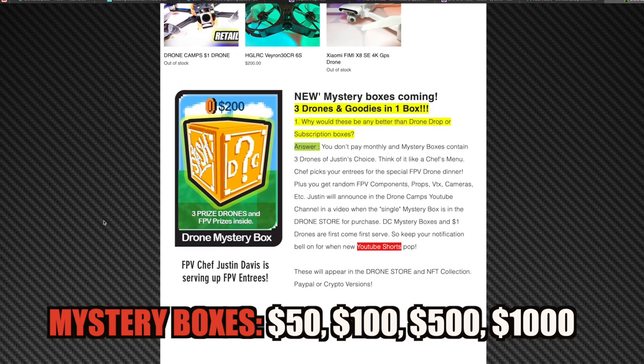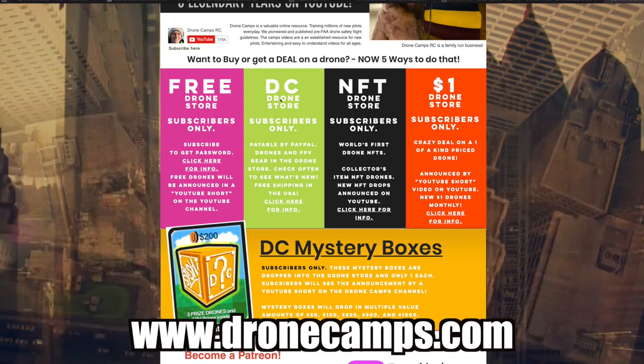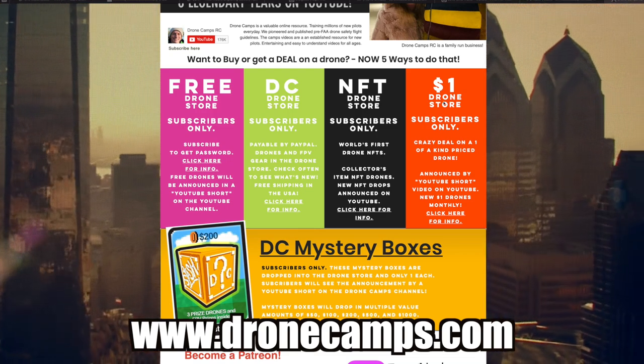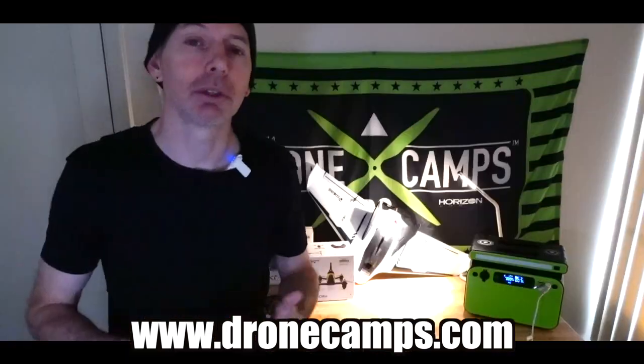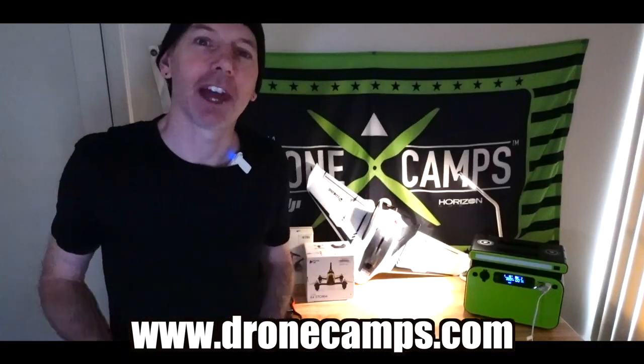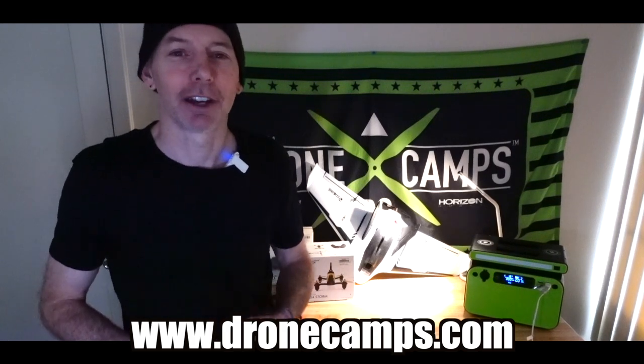Each mystery box will have details as they come out. You'll see the gold box, it'll say 'in stock: one,' and you grab it right then — that's when you can get it. There are tons of ways to get a drone on the channel now, as well as airplanes, RC cars, and other randomly cool tech stuff.